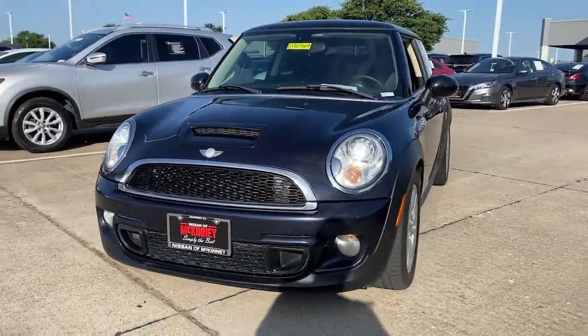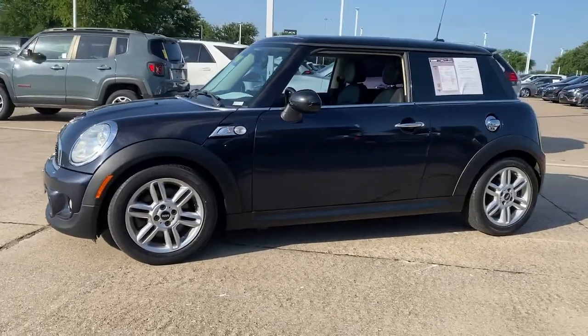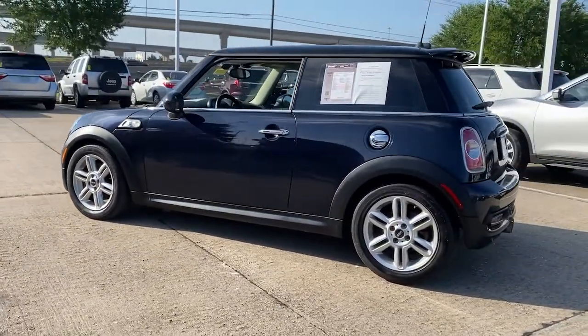Looking for your dream car? It could be the 2013 Mini Hardtop. With less than 110,000 miles on the odometer, this vehicle stands out from the rest.